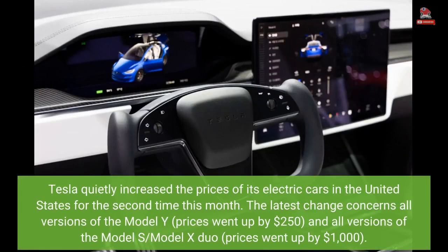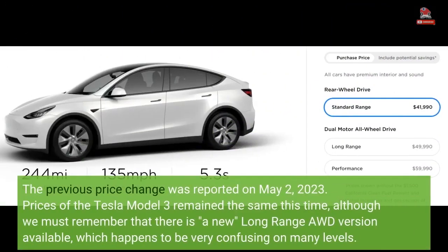Tesla quietly increased the prices of its electric cars in the United States for the second time this month. The latest change concerns all versions of the Model Y — prices went up by $250 — and all versions of the Model S and Model X, where prices went up by $1,000. The previous price change was reported on May 2, 2023.